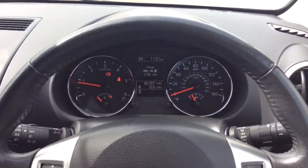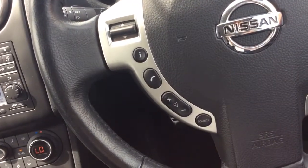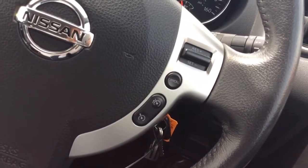Moving inside, as you can see this Qashqai has only covered 36,197 miles. It has the multifunction steering wheel with audio controls and Bluetooth, as well as cruise control and speed limiter.